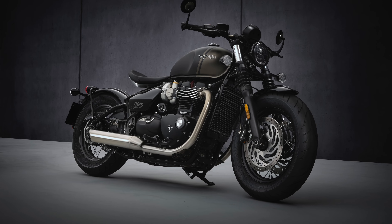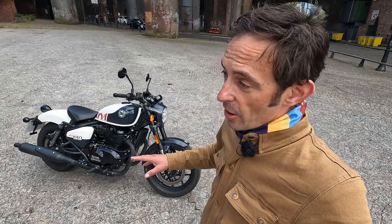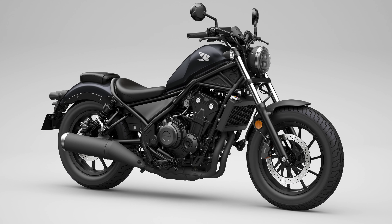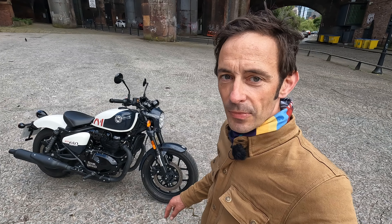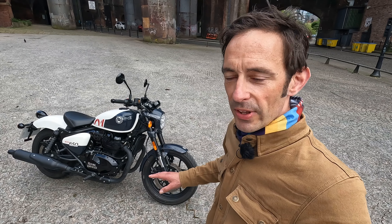That's also nearly half the price of a Triumph Bonneville Bobber, which might be one of the bikes that springs to mind when you see it. It's also a little more than a Kawasaki Eliminator or a Honda CMX 500 Rebel — bikes that also spring to mind given the cruiser-ish format. But where those bikes kind of cosplay at custom, the Shotgun 650 looks more like the real thing.